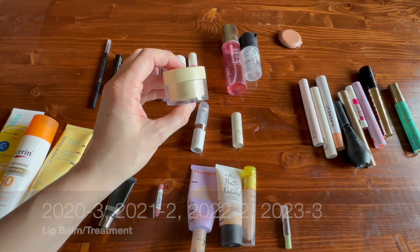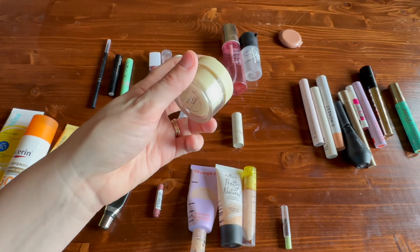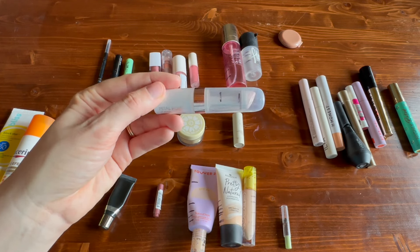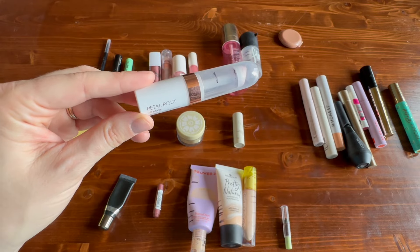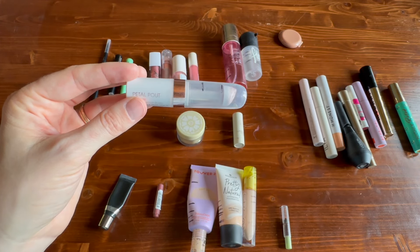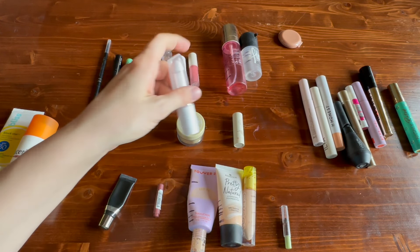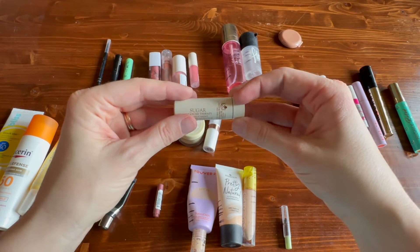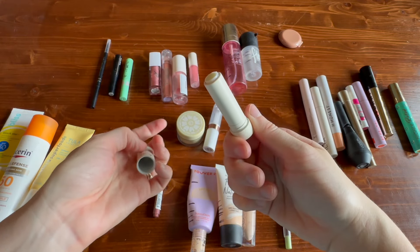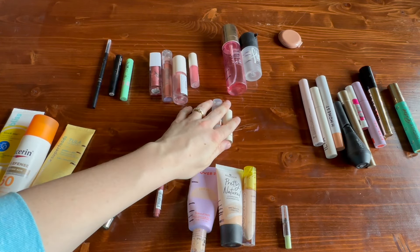Lip mask products: this one from Fourth Ray Beauty I absolutely would use again. It lasted a really long time, had a beautiful scent, and was very hydrating. This one from Flower Beauty — the Petal Pout Lip Mask in the shade Sangria — I really liked, but was very disappointed at how little product there was. It was only 1.4 mils; I finished it so fast. And I finished off a lip balm from Fresh — the Advanced Therapy Lip Treatment. I really like the original one; I do have a tinted one I don't enjoy as much, but this one I enjoyed. So three lip balm-type products.